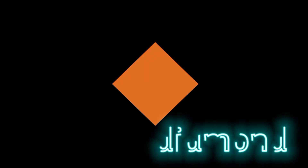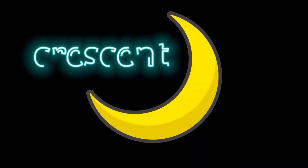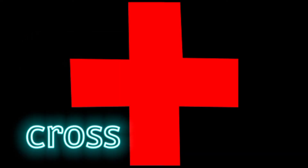This is an oval. This is a diamond. This is a star. This is a heart. This is a crescent. This is a cross.